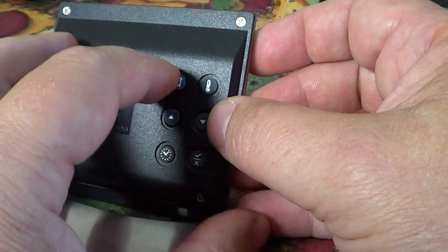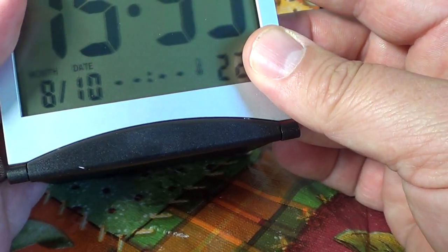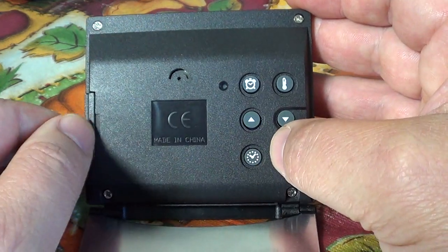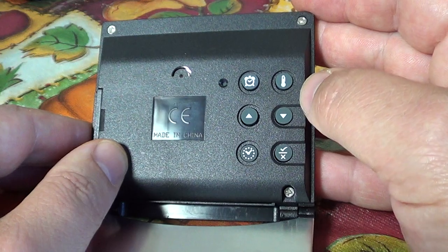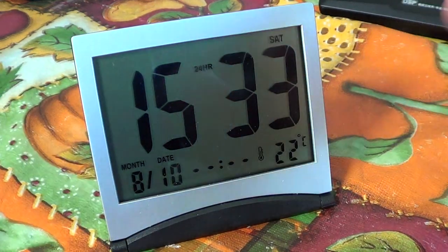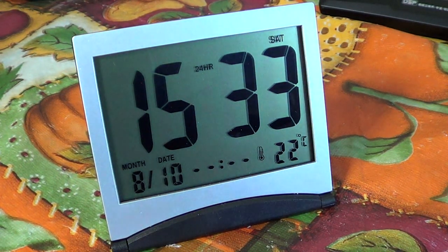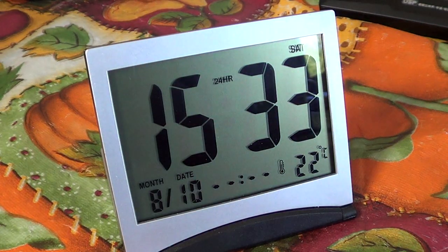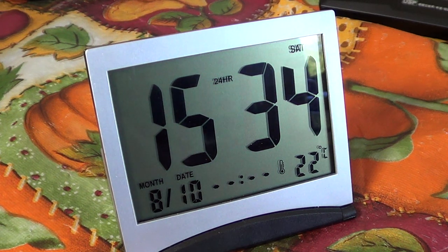You set it up using these little buttons depending on your preferences. It works with one CR2032 battery, the same type that's very popular for these types of clocks and devices. It is quite loud when the alarm goes off, but it's all dependent on how heavy a sleeper you are.